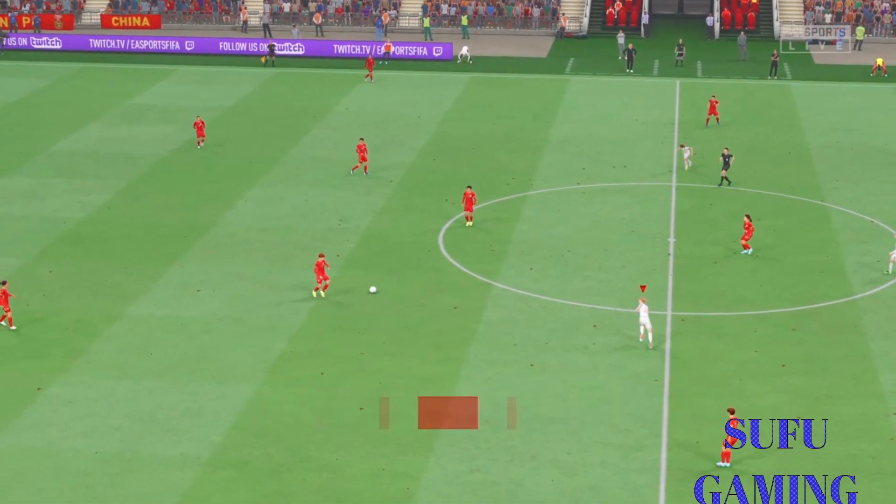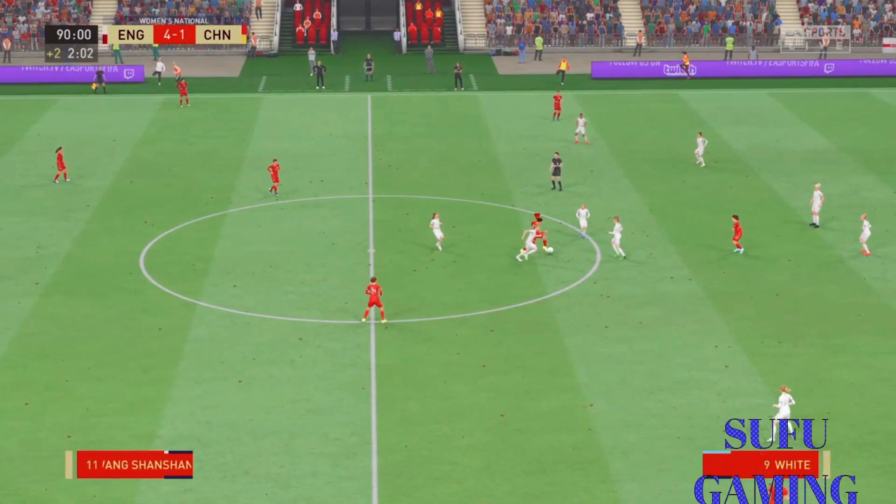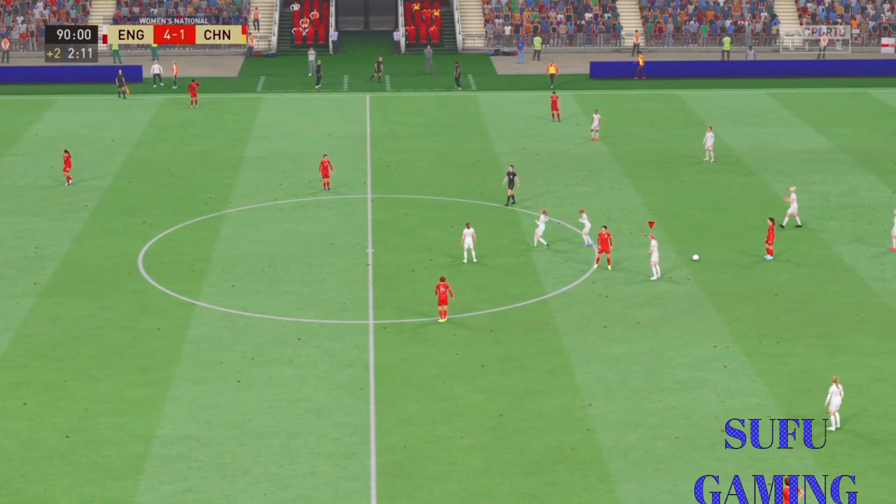Goals in plentiful supply — 4-1 currently. And the referee blows for full time.